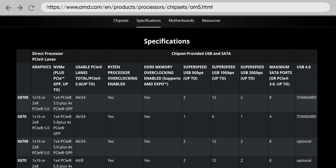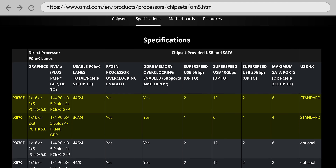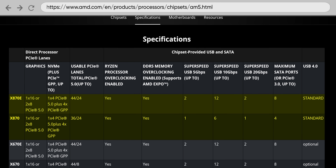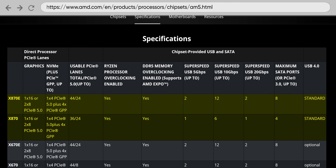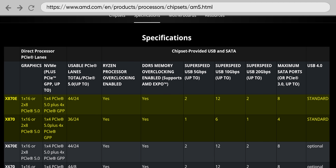A new chip architecture also means faster chipsets. So far, AMD has announced the X870 and the X870E, with the main difference being that the latter has a few more usable PCI Express lanes. Perhaps a bit more excitingly, USB 4.0 support is standard on both chipsets, as well as support for Wi-Fi 7.